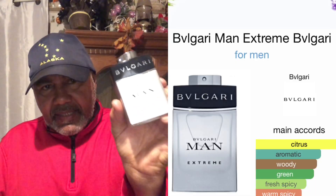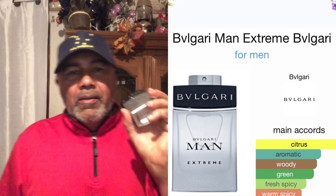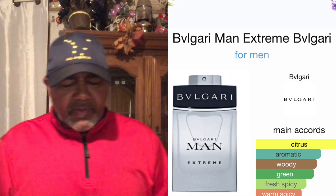Today's topic is none other than Bvlgari Man Extreme. I decided to go ahead and wear this one today. This fragrance was launched in 2013. It's a woody aromatic fragrance for men. Top notes include cactus, bergamot, and grapefruit. Mid notes include cardamom, freesia, and amber. Base notes include vetiver, woody notes, and benzoin.